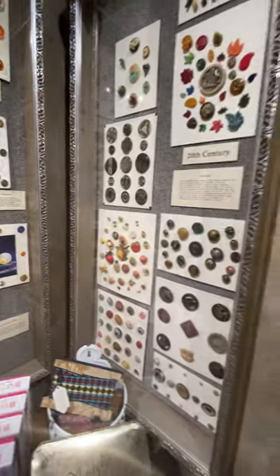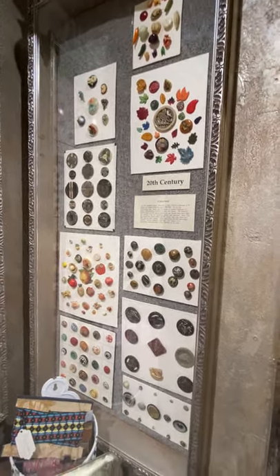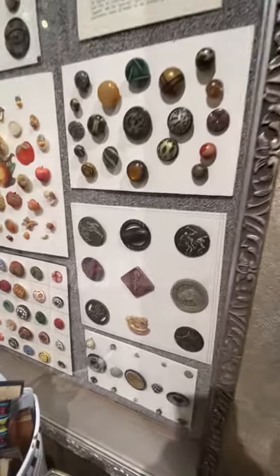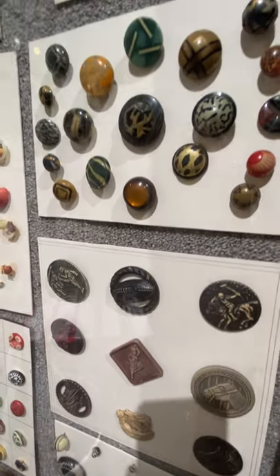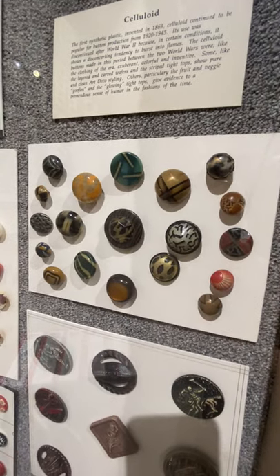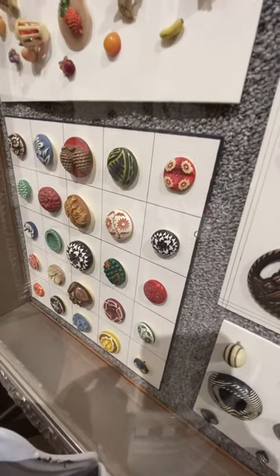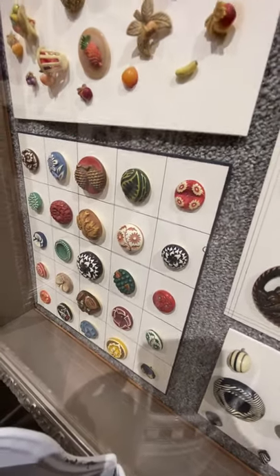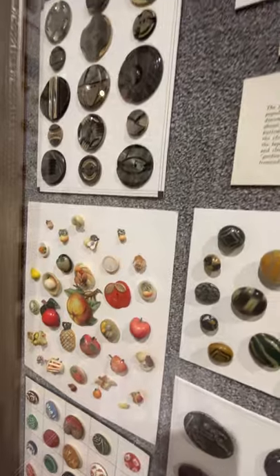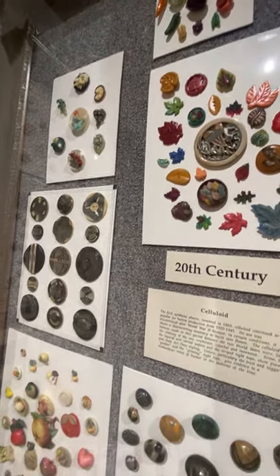Over here, the last case we'll look at — all different kinds of celluloid made in the 20s, 30s, and 40s. Those are called glow or bubble tops — the light shines through them. Down here you have buffed celluloid — a particular look that's very popular. My grandmother had lots of those in her button jar, including the celluloid apples. My earliest memory of playing with my mother's and grandmother's buttons — they had some of those celluloid apples in their tin.